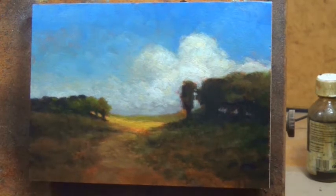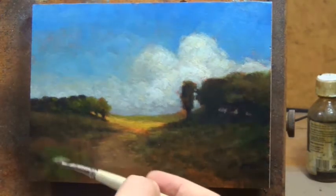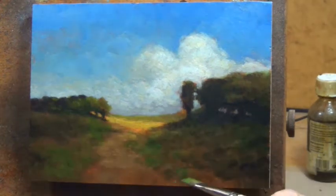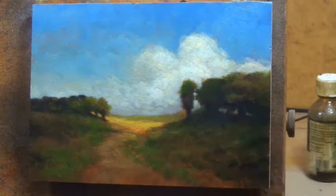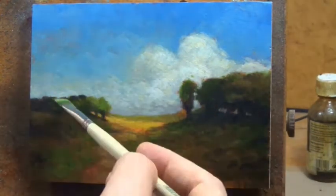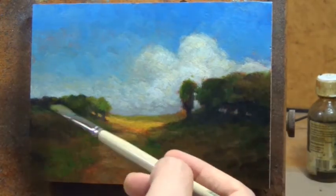I'll write a bit about how I did this study in the blog post so you can have a read there. Suffice to say I did it in two passes, and I feel this is a case where the second pass really gave it that extra push towards a luminescent, glowing quality.